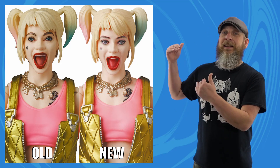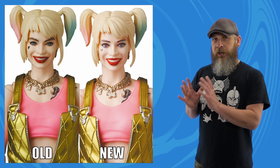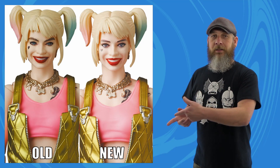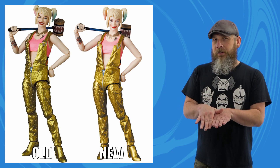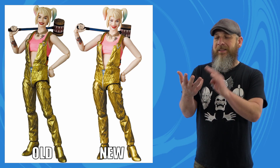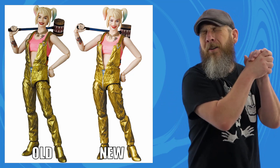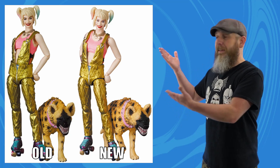Then a couple of months later they solicited their caution tape Harley Quinn and that face print was much better, much closer to her actual likeness. This week Medicom posted pictures and stated they are going back to the overalls version and updating the print, making it so much better. It's definitely an upgrade. Unlike Iron Man though, they didn't change her release date, which isn't until December anyway — I figure about October or November we'll get an email saying she's pushed to next year.